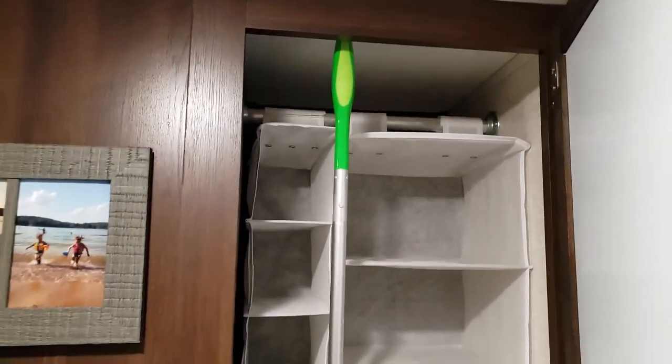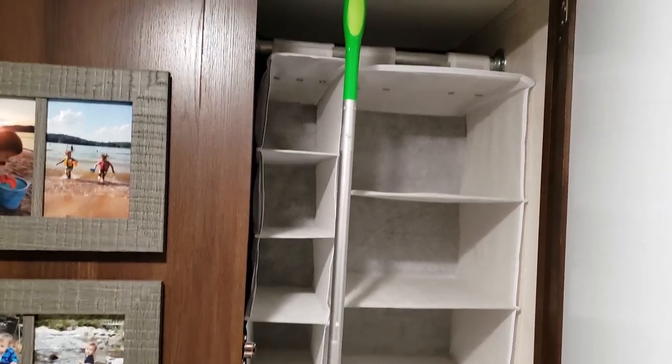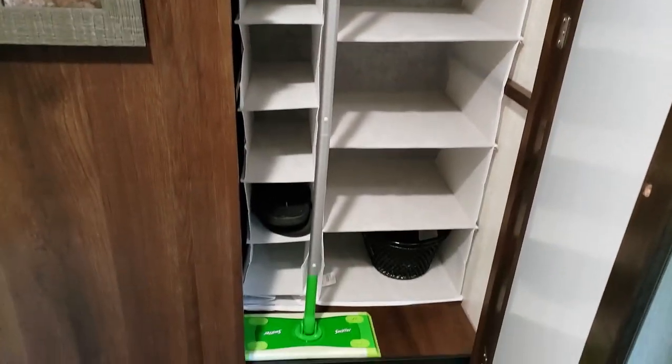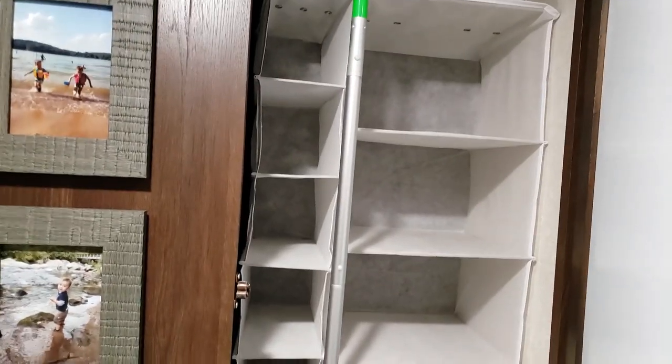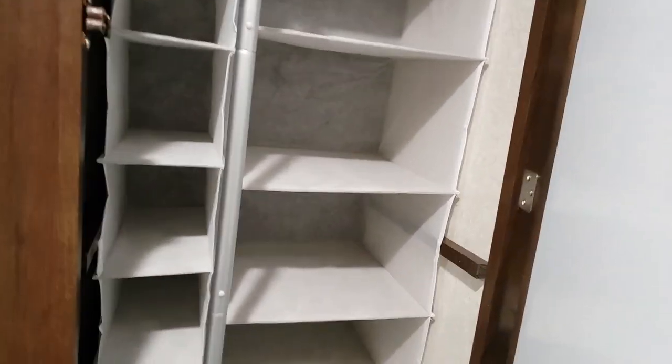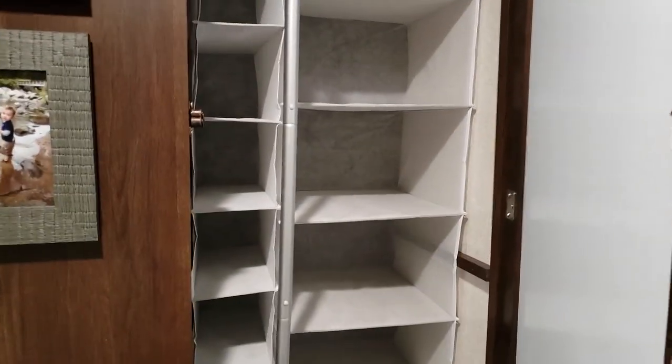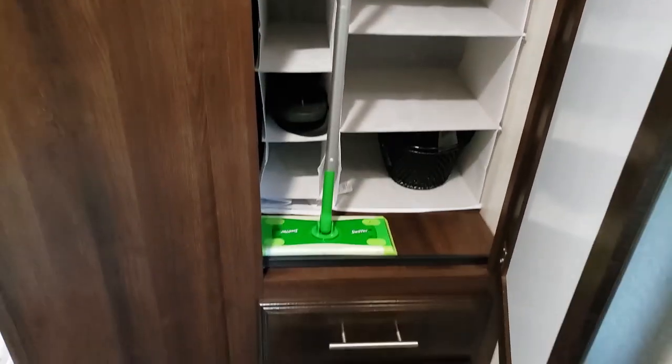I don't have it filled up yet, but we decided not to use this as hanging space — instead we put these little fabric shelves in here to store shoes and clothes stacked up. There are actually two shelves in here but they were spaced pretty far apart so we might add more later. Also, the Swiffer ironically fits exactly here — it's stuck to the ceiling — so it's a good place for that.